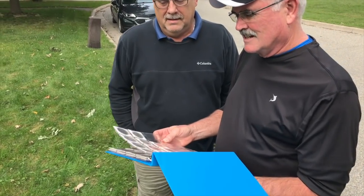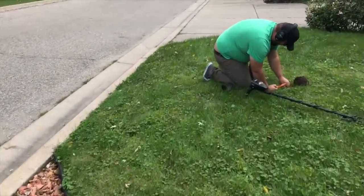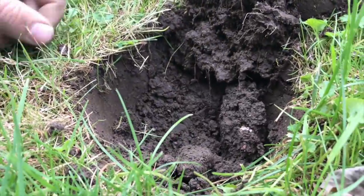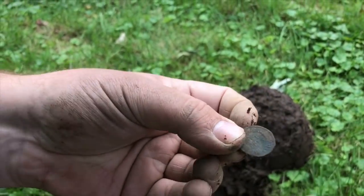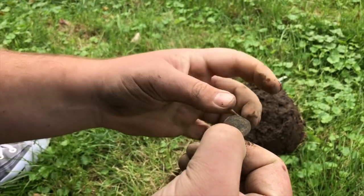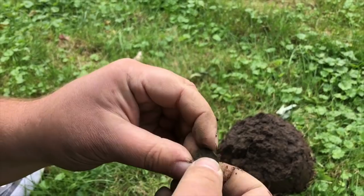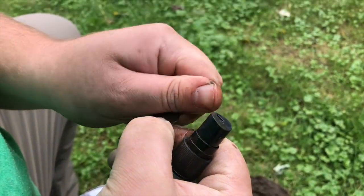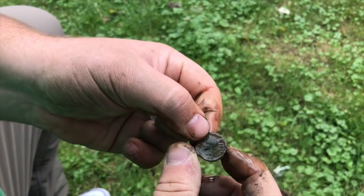These are the things that Greg's found in the park. What'd you find? We have some roundness — let's check it out. It's an Indian head, kind of bent a little bit.